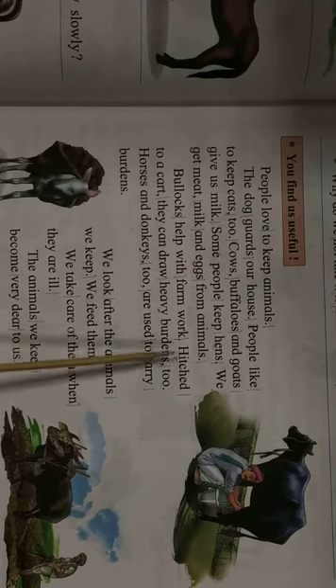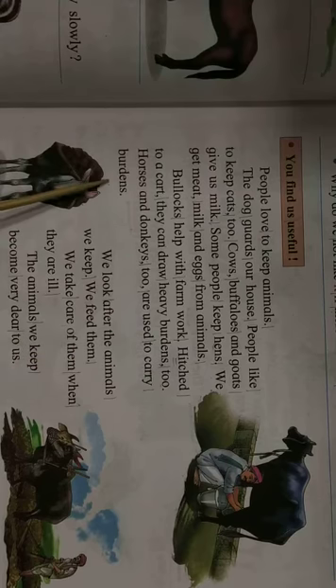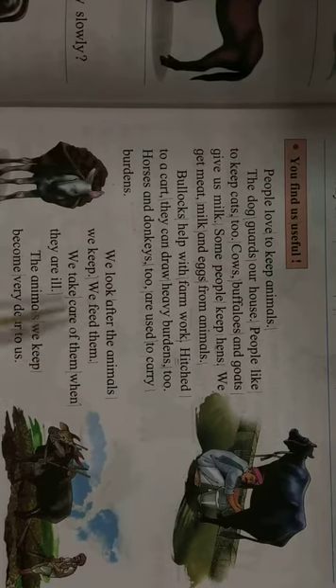Bullocks help with farm work and can draw a cart. They can draw heavy burdens too. Horses and donkeys are also used to carry burdens. We look after the animals we keep. We feed them and take care of them when they are ill.